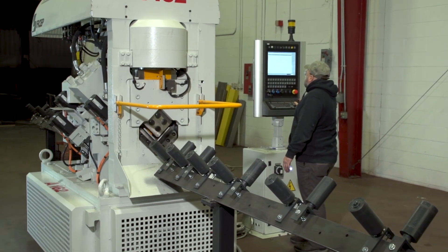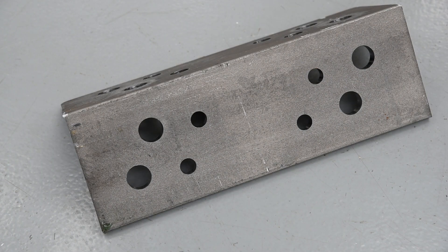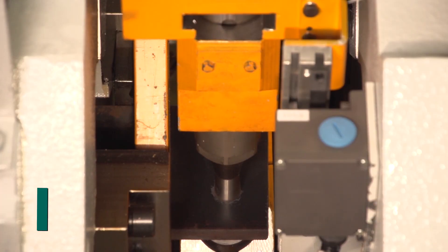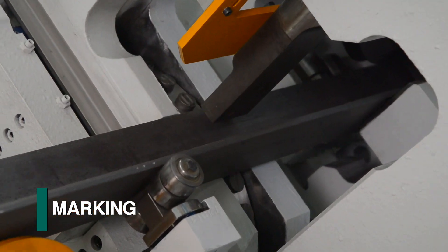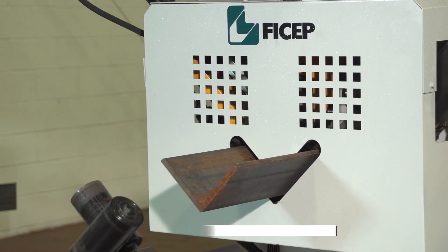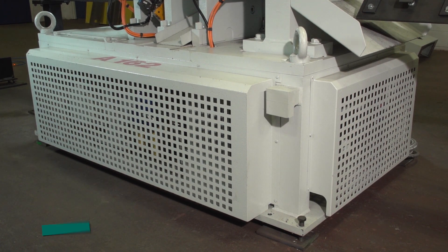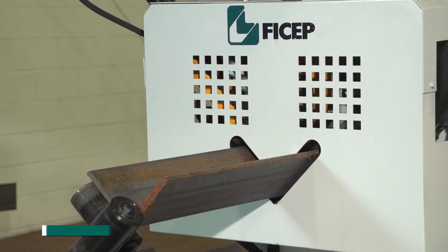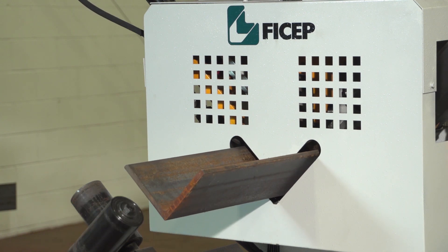The focus of PHYCHEP's A-Series angle lines is generally furnished for detailed elements found in typical structural steel fabrication. The entire punching, shearing, marking, positioning, and measuring systems are all incorporated within the fabrication cell. Even the hydraulic power unit is integrated into the machine base to minimize the required footprint. This design configuration makes the A-Series lines ideally suited for locating the in-feed outside the general fabrication bay.